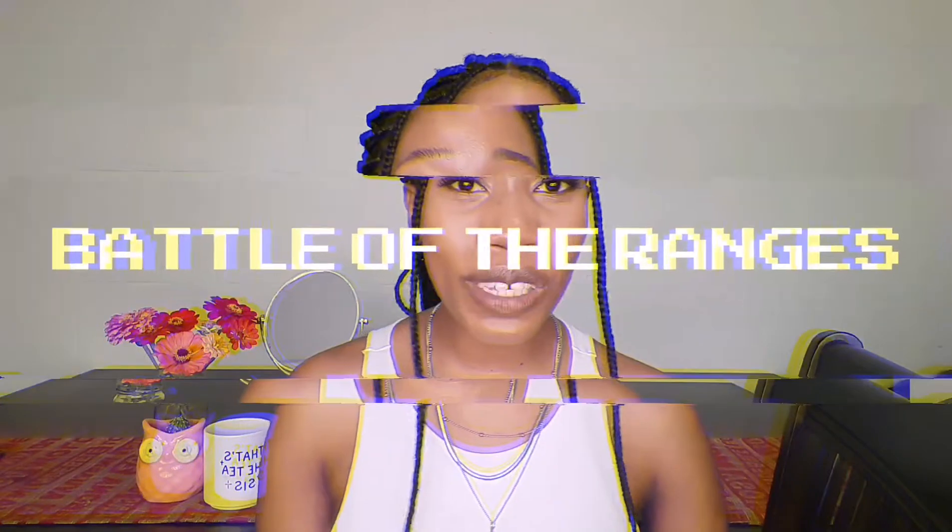In today's video I'll be giving you something called the Battle of the Rangers — I'm hoping this will be a long-standing series on my channel. The point of this series is to introduce a brand, then pit two of the ranges against each other, giving you an in-depth understanding of the different products each range has to offer. The brand in question today is Neutrogena, and the ranges I'll be pitting against one another are the Visibly Clear range versus the Hydro Boost range — both fan favorites — and I'm really excited to give you my two cents.